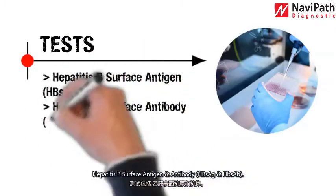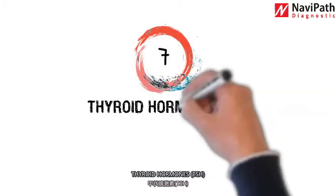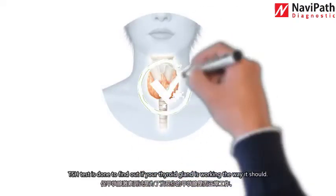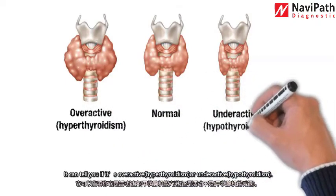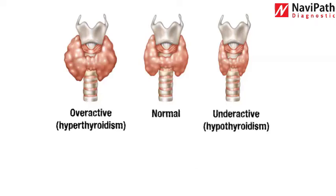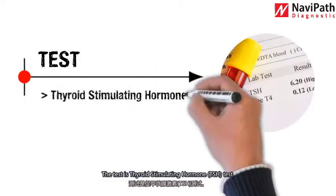Tests include hepatitis B surface antigen and antibody. Number seven: thyroid hormones — TSH. The TSH test is done to find out if your thyroid gland is working the way it should. It can tell you if it's overactive (hyperthyroidism) or underactive (hypothyroidism). The test can also detect a thyroid disorder before you have any symptoms. The test is the thyroid stimulating hormone (TSH) test.